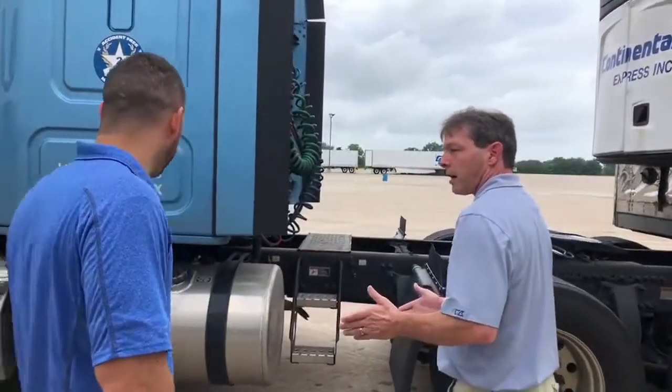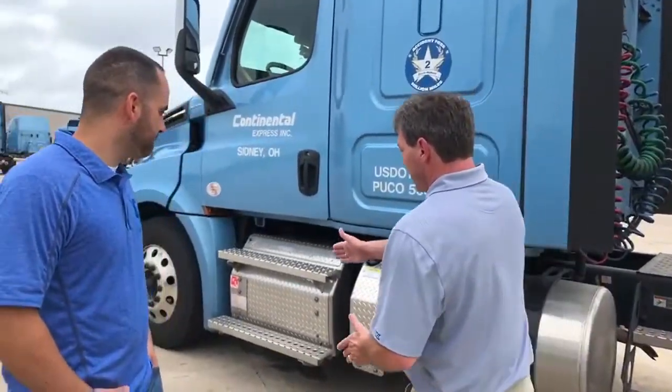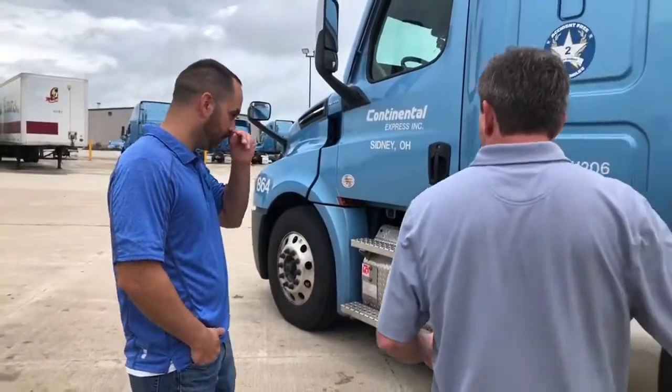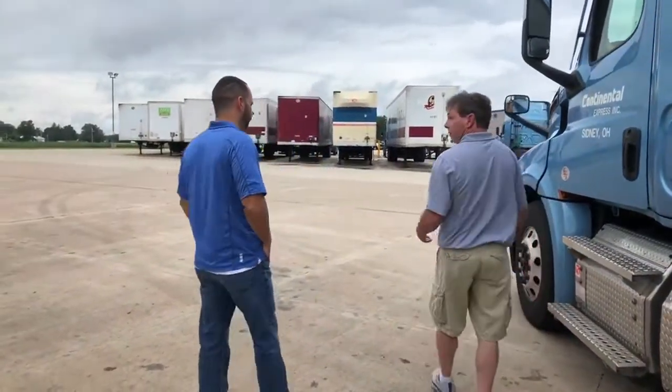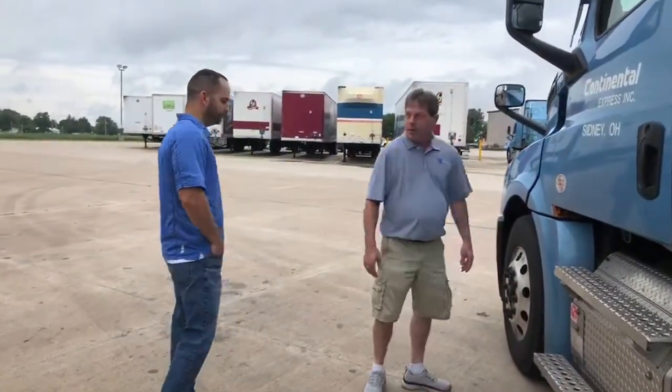One of the things I always do is check my tires. I usually walk up and just give them a kick. Obviously they're okay, but if they're low or flat, if you kick them good enough, you'll see a noticeable wobble — time to get some air or check for a slow go.